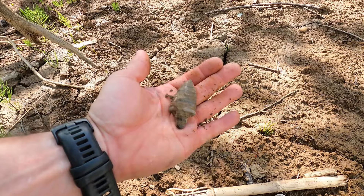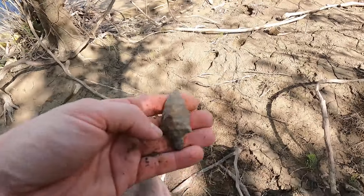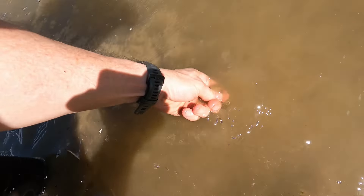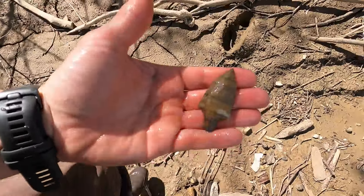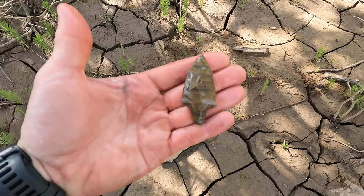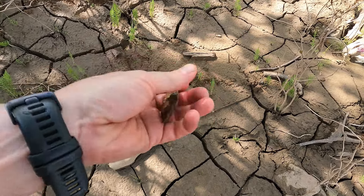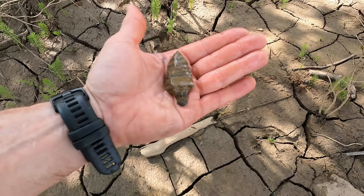Yep, I'd say it's an Adena. Nice striping through it. Let's take it down here and wash it off. Get out of the sun — it might be too bright in the sun with this camera. Now maybe you can see the collaring better. It's a beautiful point. The barbs are pretty much intact; that one looks like it's been worked that way. The tip's all there. Looks like some of the cortex of the stone right there. It's a beautiful point — I'll take it. Let's see what else we can find.